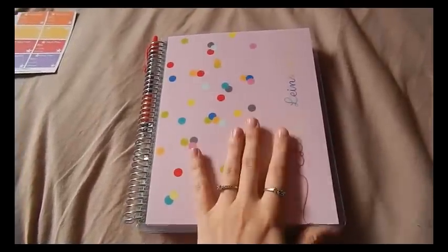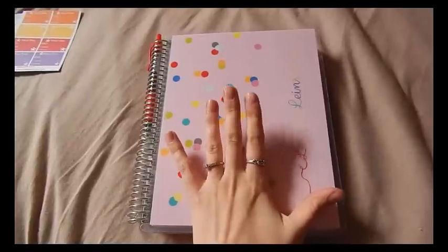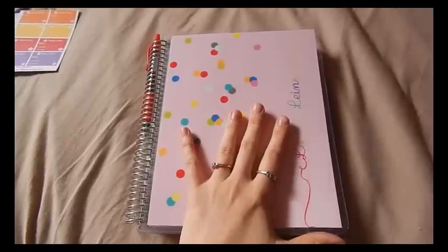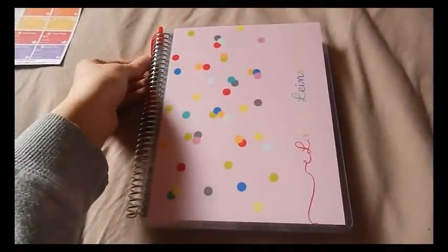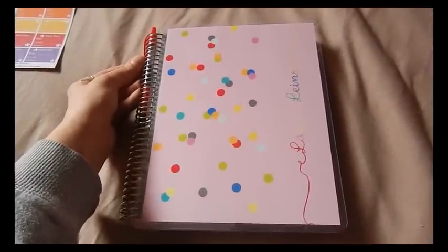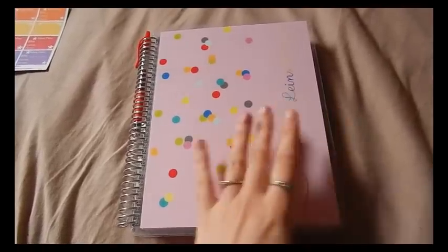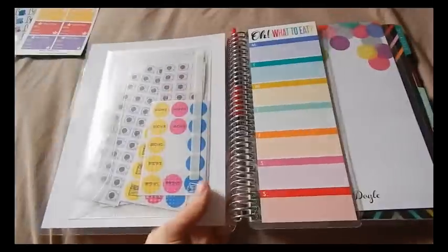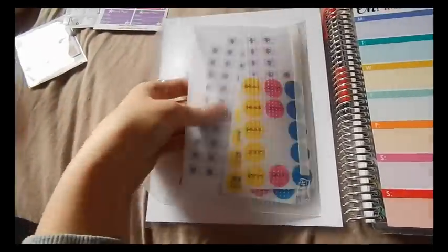I still have the same cover on — it's just one that I had somebody make for me. I do have the Erin Condren covers as well but I have them packed since we're going to be moving soon. I always keep my red pen here because I like to check everything off as I do them in my planner — it just makes me feel like I'm accomplishing and finishing things.